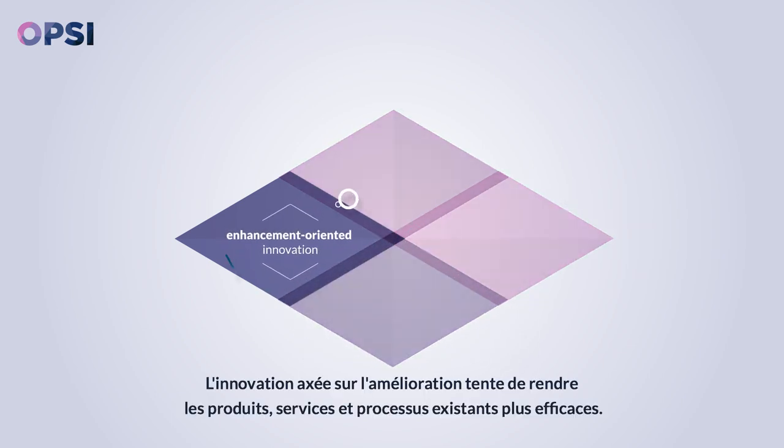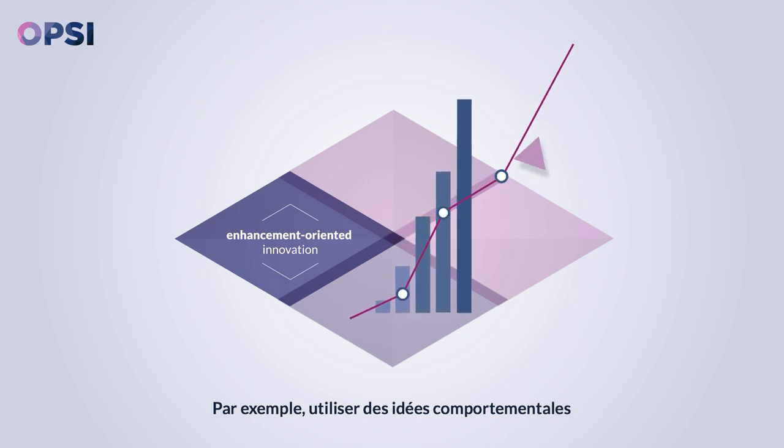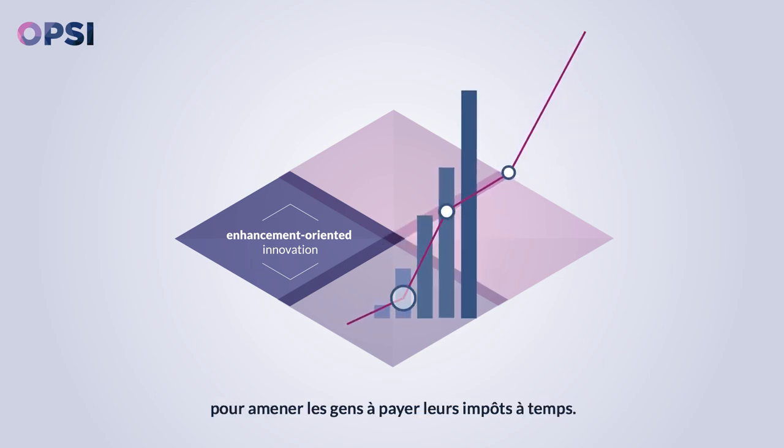Enhancement-oriented innovation tries to make existing products, services, and processes more effective and efficient. For example, using behavioral insights to get people to pay their taxes on time.